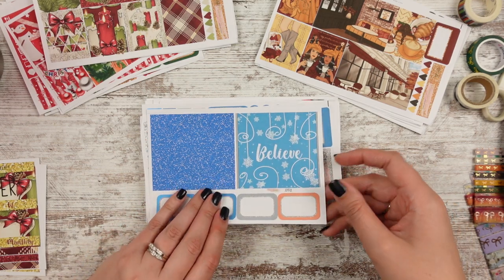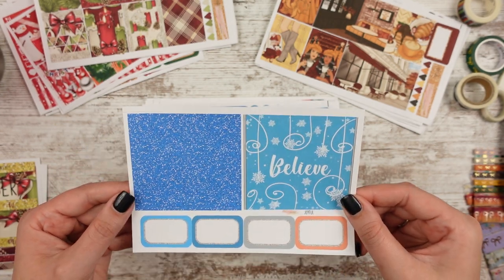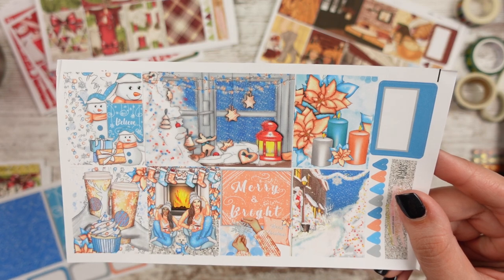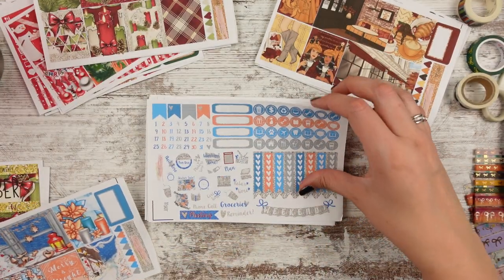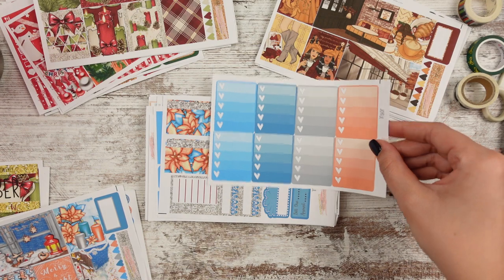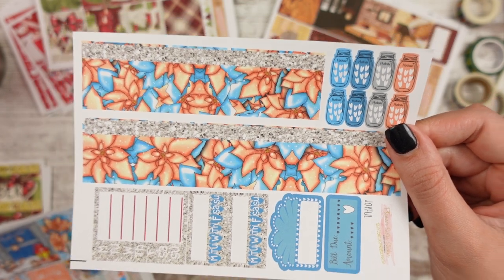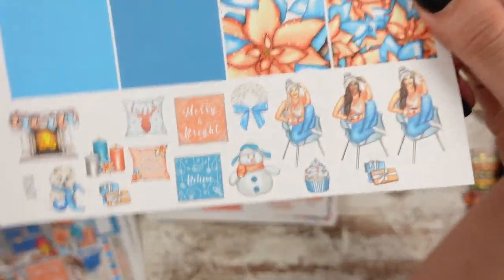Another Christmas kit! Maybe we're heavy on Christmas — I thought it was going to be heavy on fall. This one is called Joyful. We have a 'Believe' double box that connects, bright blue glitter long boxes, and half boxes. Lots of snowmen. It's like a blue snowy Christmas with a touch of rose gold — so rose gold, blue, and gray are the main colors. Here are date dots, checklists, and functionals. Full boxes show a peachy rose gold and bright blues. Bottom washi has poinsettias in blue and rose gold. Headers and half boxes. Deco includes pillows, girls, snowmen, a dog, a wreath, cupcakes, and a fireplace — adorable.